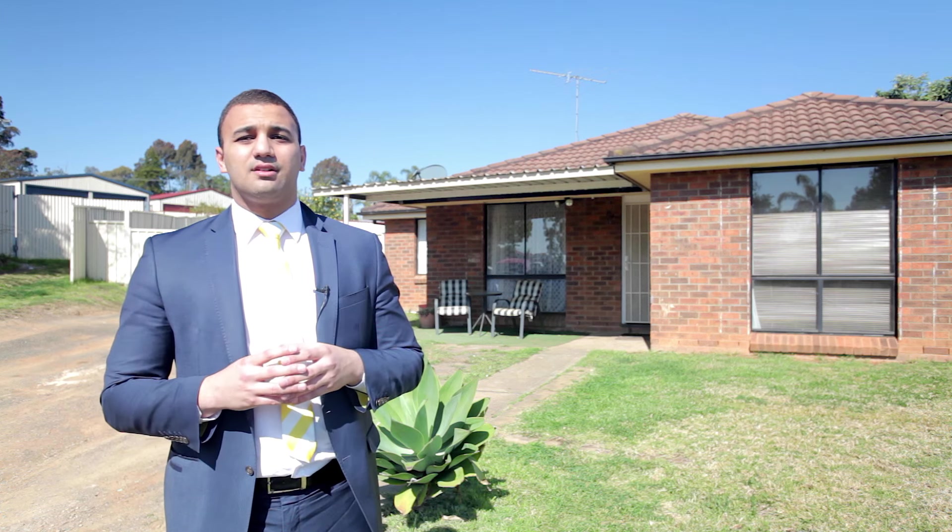Conveniently located in close proximity to local schools, shopping centres and train stations. I'm Abraham from Railway MacArthur Group and I'll see you at this week's Open Home.